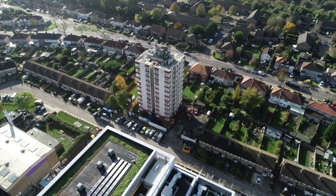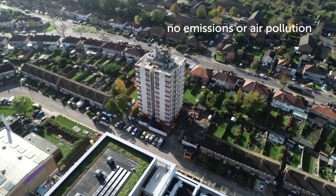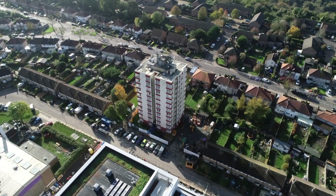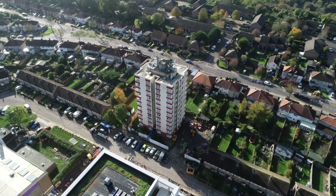Ground source heat pumps do not produce any point of use emissions or air pollution, helping to reduce the household's carbon footprint and improve the local environment.